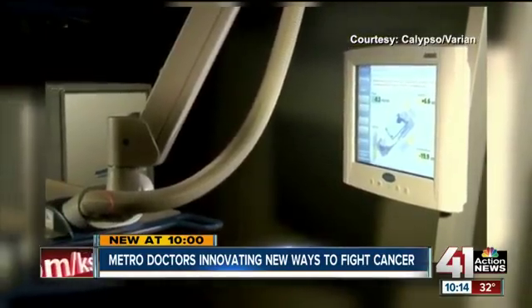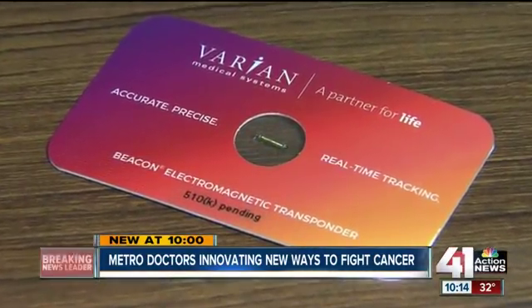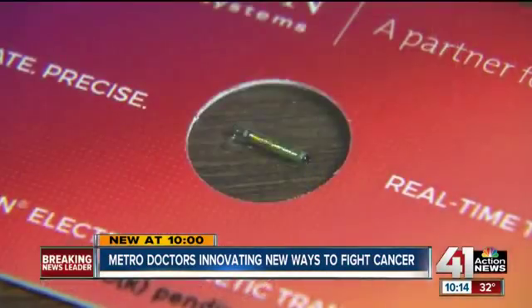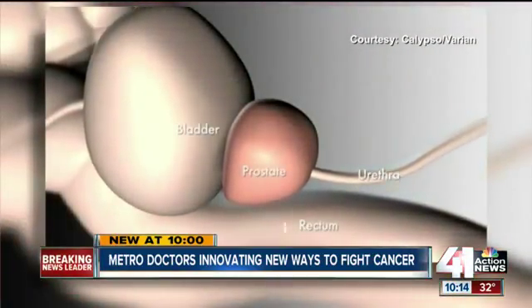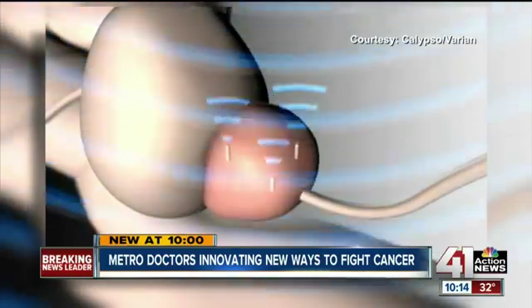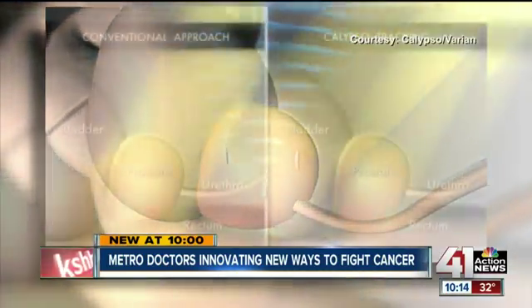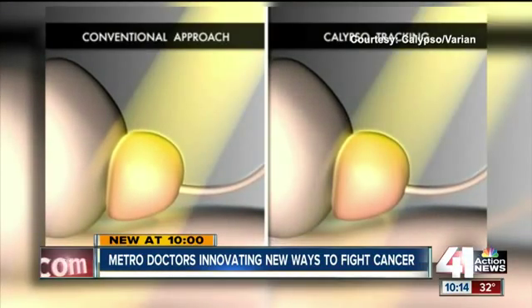The big change has been the Calypso system, featuring these little guys. Beacons are tracking the prostate and accounting for organ motion — electromagnetic beacons no larger than a grain of rice. Three of them are implanted in the patient's prostate so that during treatment, radio waves communicate with the radiation device above the patient. Think of it as a GPS for the body, allowing the machine to track the tumor's movement in real time.